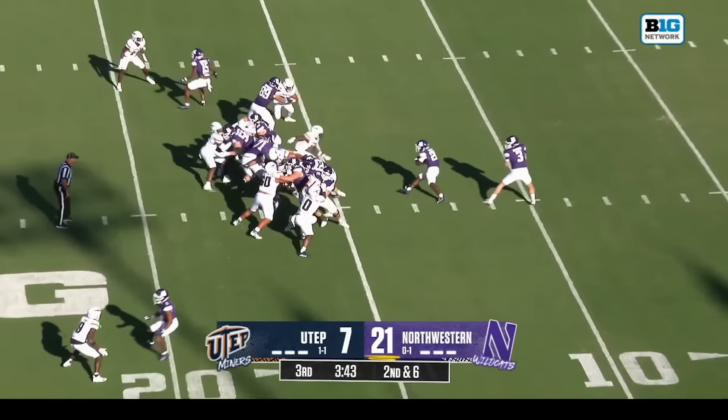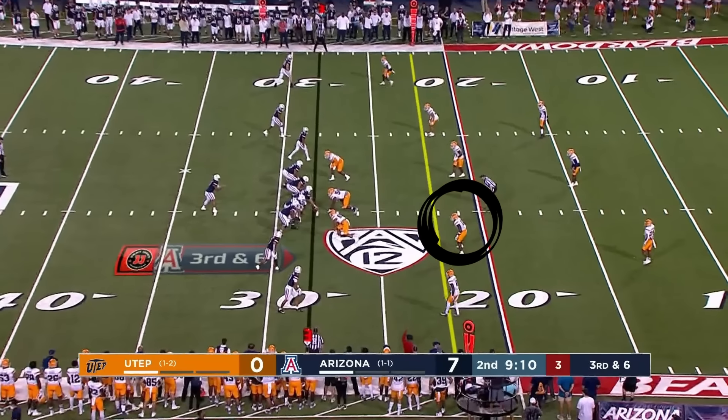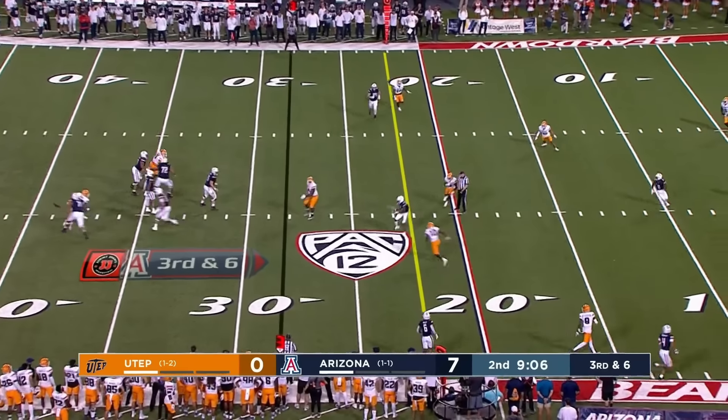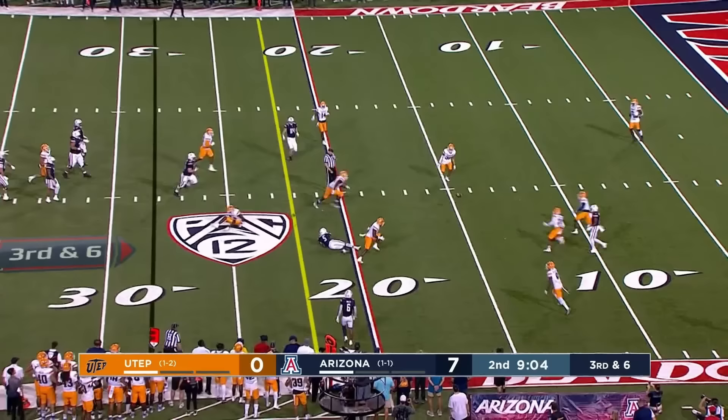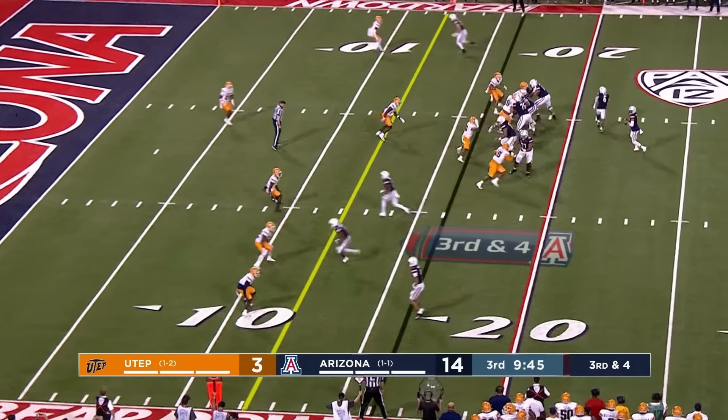Northwestern has a new signal caller in the game, handing it off again. Signed an extension through '27 after last year. Delora, third and six, this time across the middle, up-ended, ball pops free. All-team Conference USA last year as a junior.